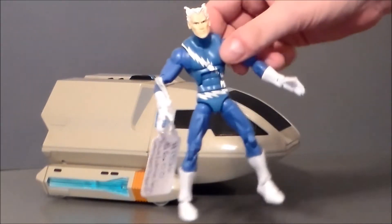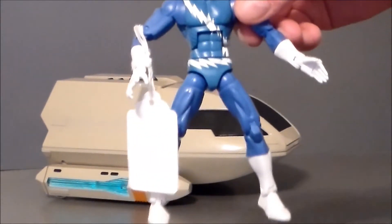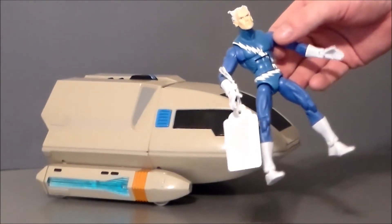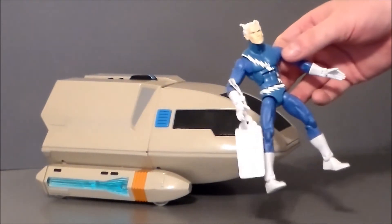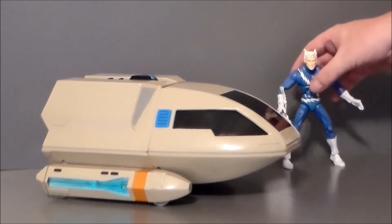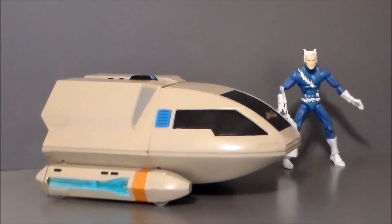First, I found an old Toy Biz Quicksilver figure that's in really, really good shape. The paint on it is about perfect. I want to say it's the 2006 version. The joints are pretty decent. That'll be fun to review for a retro review. I don't even know if I have a Quicksilver figure in my collection — this might be the first.